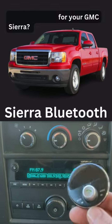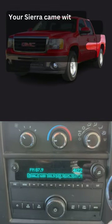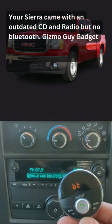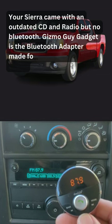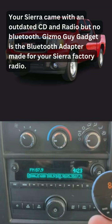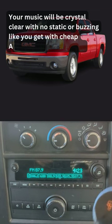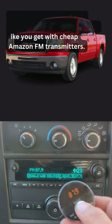Need Bluetooth for your GMC Sierra? Your Sierra came with an outdated CD and radio, but no Bluetooth. Gizmo Guy Gadget is the Bluetooth adapter made for your Sierra factory radio. Your music will be crystal clear with no static or buzzing like you get with cheap Amazon FM transmitters.